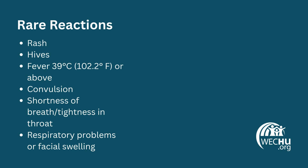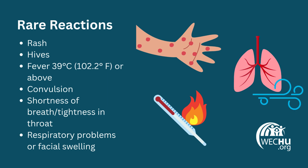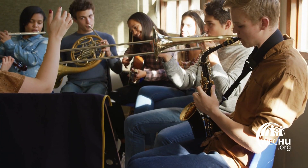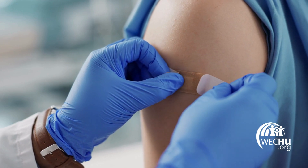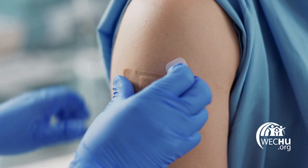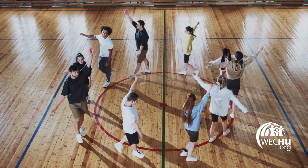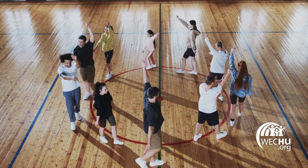In extremely rare cases, allergic reactions can occur. Symptoms of an allergy include rash, hives, fever greater than 39 degrees Celsius, or difficulty breathing. If your child experiences a severe reaction, seek medical attention immediately. A common question is whether it's okay to get all three vaccines at the same time. The answer is yes. Receiving multiple vaccines at once is safe, effective, convenient, and does not increase the risk of side effects. Students can continue all their normal daily activities after getting vaccinated, including sports.